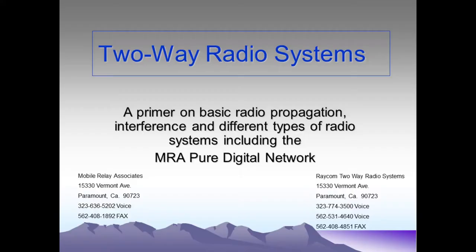Today we're going to give you a presentation on two-way radio systems and how they work.